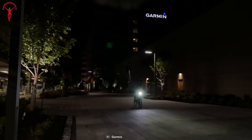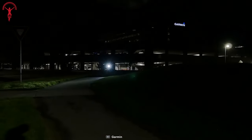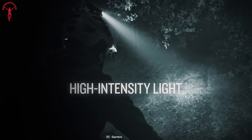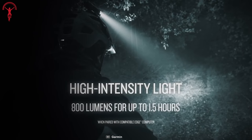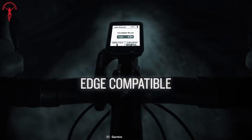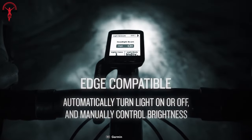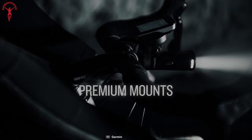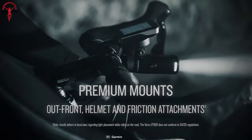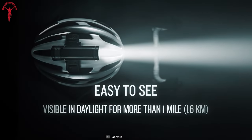Moreover, its intelligence system automatically adjusts the beam according to the ambient light, riding profile, and surroundings. For pitch-dark situations, the smart headlight features high-intensity light with 800 lumens for up to 1.5 hours. Another amazing feature is its smart edge compatibility with other Garmin bike computers. On top of that, the UT800 can be easily attached to bike handlebars as well as a helmet for further clear vision.